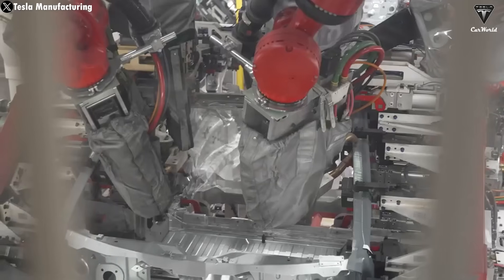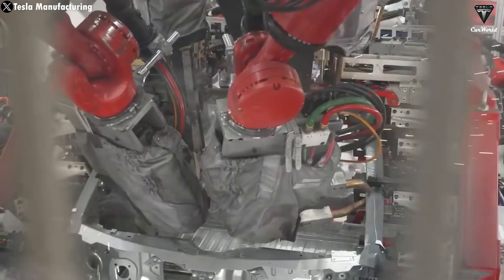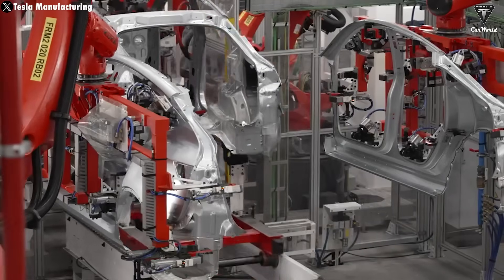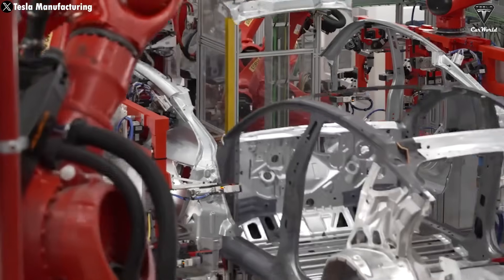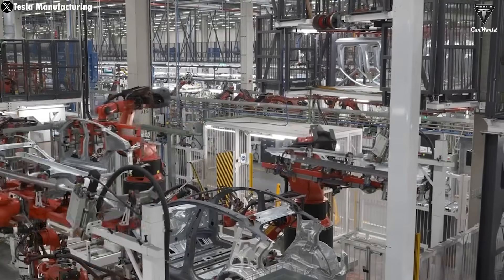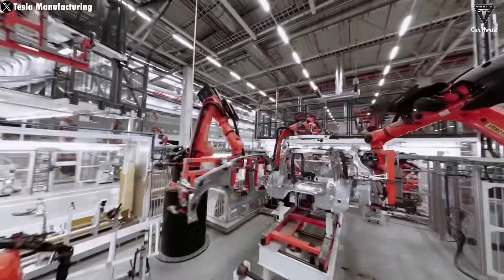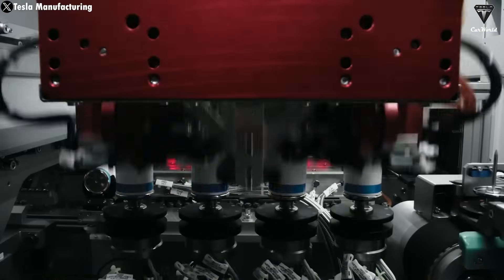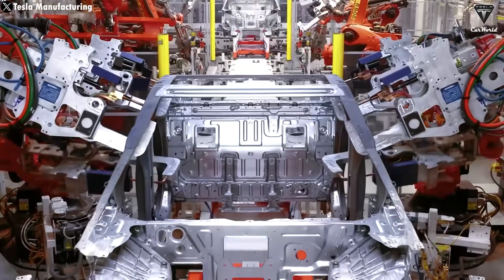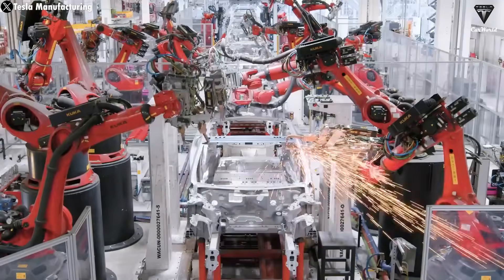Thanks to the high level of automation at Giga Shanghai, the role of Tesla employees there has shifted to highly sophisticated oversight. Most workers are no longer directly involved in hands-on production. Instead, they monitor the robots, analyze data, and step in only for tasks that require precision and attention to detail — the kind of work machines still can't quite do. However, with the rapid advancement of technology, in the next few years the role of humans in this factory will mostly shift to supervision, while the majority of the work will be handled by robots and AI.